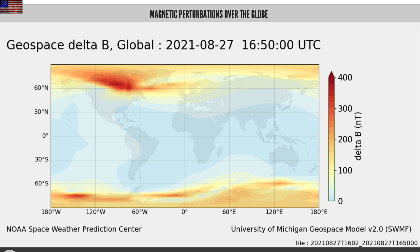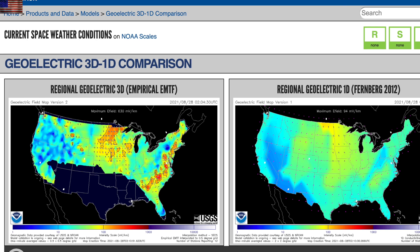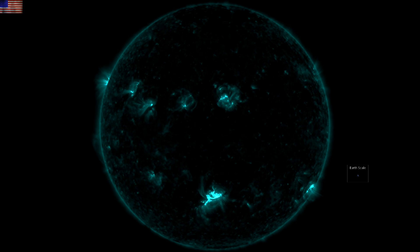It was a fairly rapid onset of the ground magnetic perturbation and geoelectric surging. Nothing hits scary levels here, but locally minor electrical issues may be ongoing overnight and into today. But of course there is more coming, including what happened on the sun just this morning.